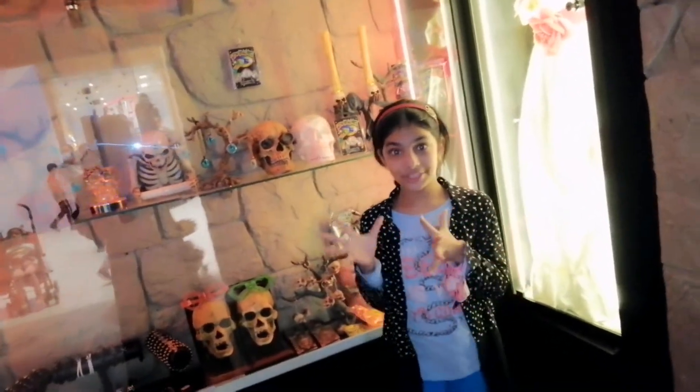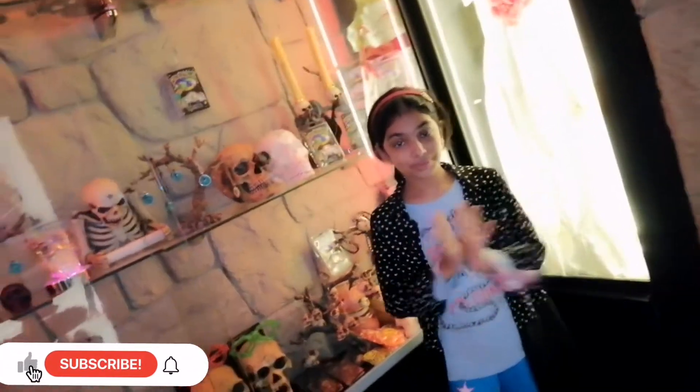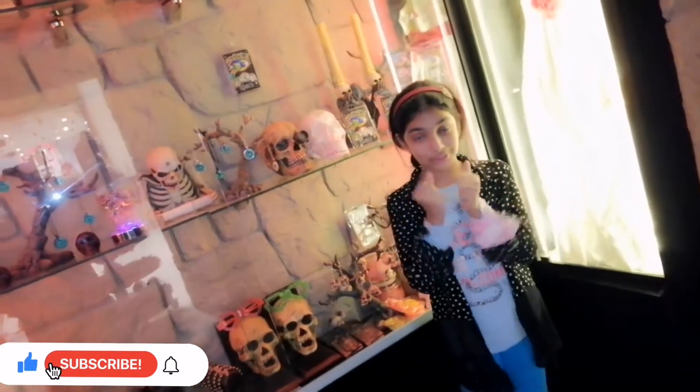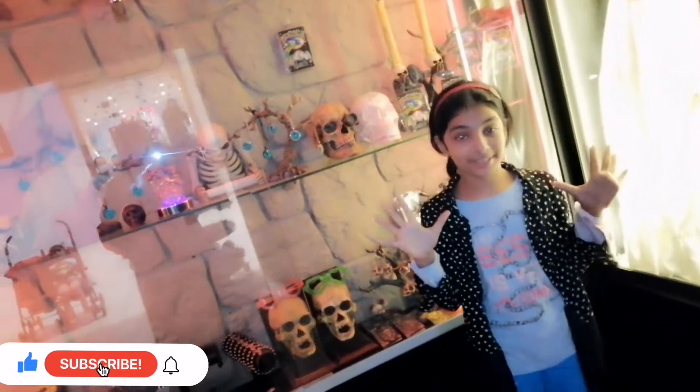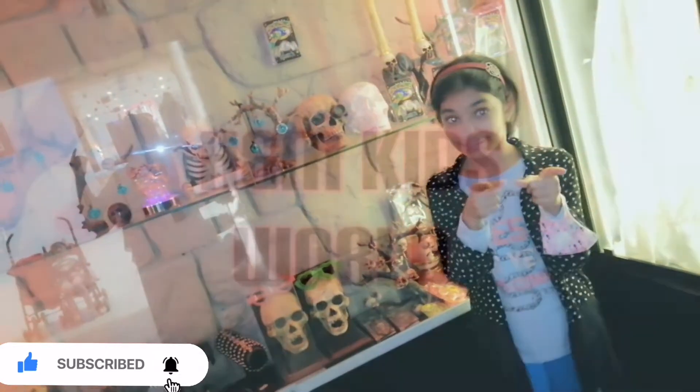Hello friends, you see this scary background, especially this dog and about a horror movie. Oh my god, I'm really scared and I'm gonna watch the movie real horror. So let's watch it. Don't get scared, remember.